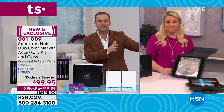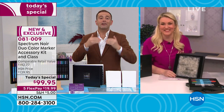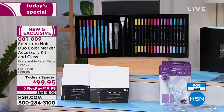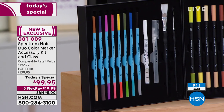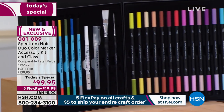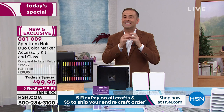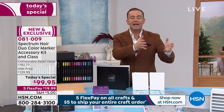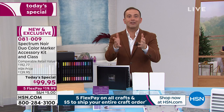Everything else Sarah is about to share is almost like it's free on top of that. We're about to hit 1,000 sold — this is already on track to be Sarah's most successful Today's Special ever. Nobody in the world does pens and markers like Spectrum Noir. You are the first in the entire world to have and use these, whether you're a beginner or more advanced.